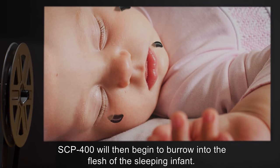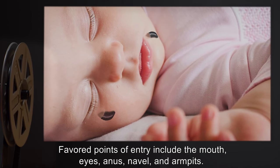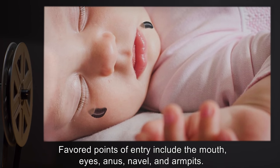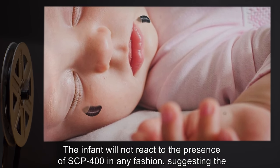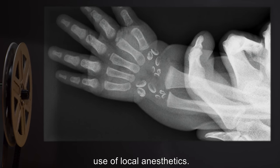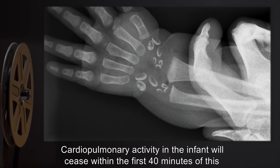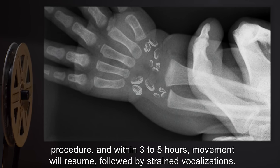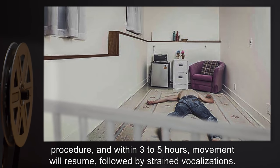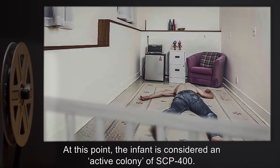SCP-400 will then begin to burrow into the flesh of the sleeping infant. Favored points of entry include the mouth, eyes, anus, navel, and armpits. The infant will not react to the presence of SCP-400 in any fashion, suggesting the use of local anesthetics. Cardiopulmonary activity in the infant will cease within the first 40 minutes of this procedure, and within three to five hours, movement will resume, followed by strained vocalizations. At this point, the infant is considered an active colony of SCP-400.